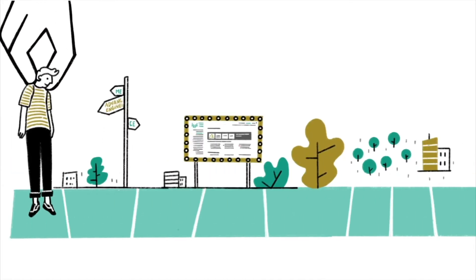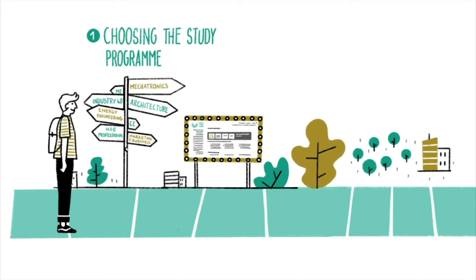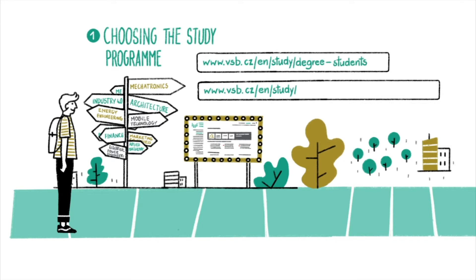Take up the starting position and select your study program. This is a real challenge, as you can choose from a wide range of programs at seven faculties, where courses are run in English. You can find the program list on our website. The recruitment requirements are here.